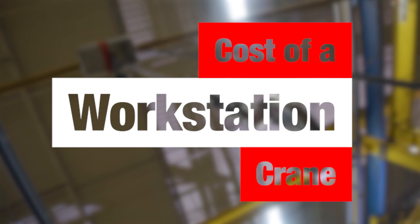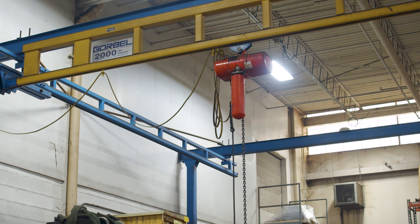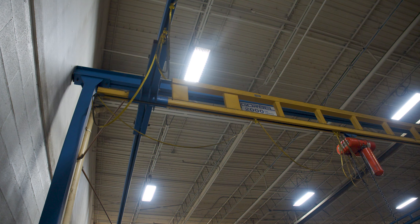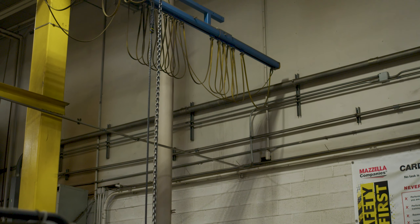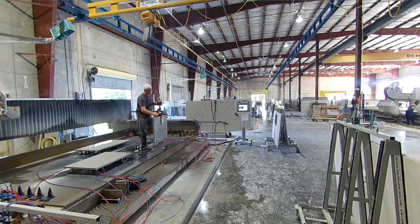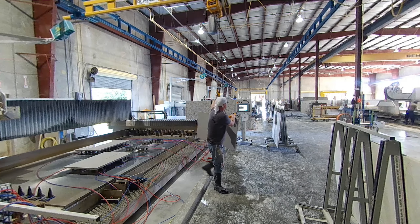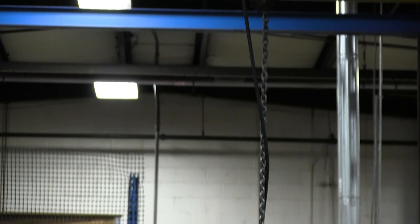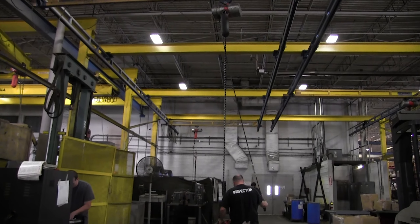Workstation cranes are ergonomic systems where the track is enclosed — the bridge, trucks, and trolley run inside a track. They use lighter materials so they don't put as much load into the building. A one ton, 20-foot by 25-foot system supported at four corners is going to run about $30,000. A two ton system would be around $40,000. If you add a freestanding structure to those, you can expect about a 30% increase in price, if not a little more.